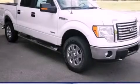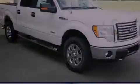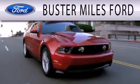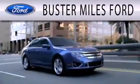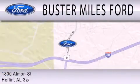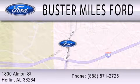We hope you found this video informative. Please contact us today. Buster Miles Ford is dedicated to doing everything possible to ensure that the experience you have selecting your next vehicle is as pleasant as possible. We are located at 1880 Almond Street in Heflin.